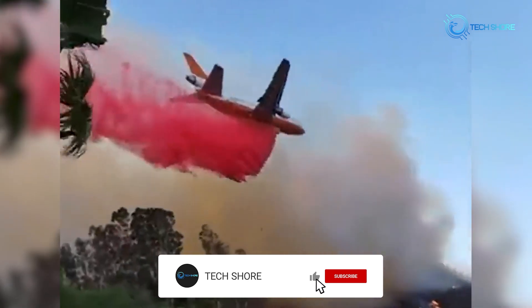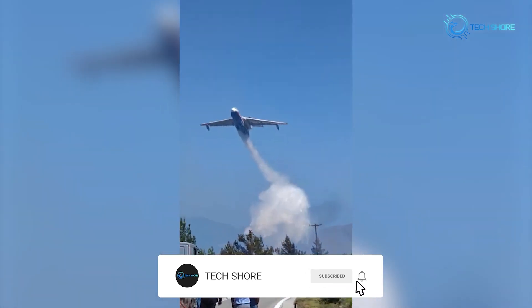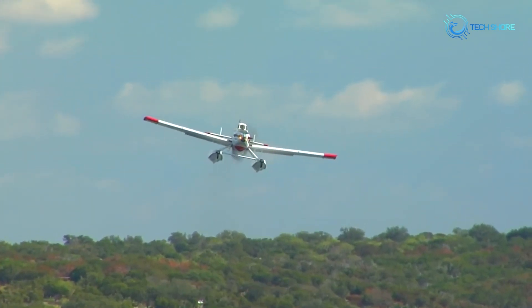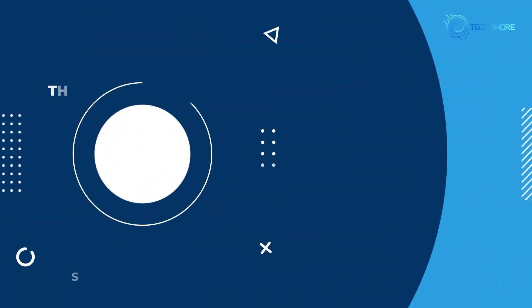And that concludes our list of the top 10 best firefighting aircraft in the world. If you enjoyed the video, make sure to like and subscribe for the best aircraft content out there. Until next time!